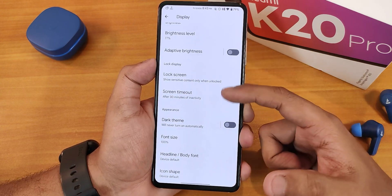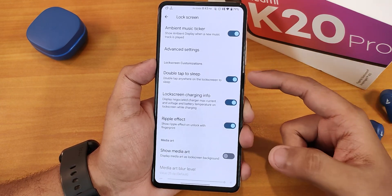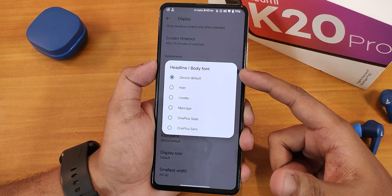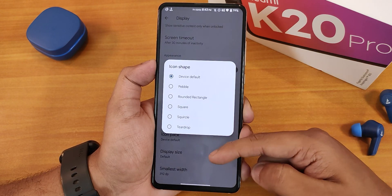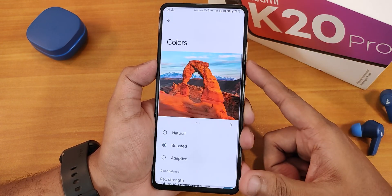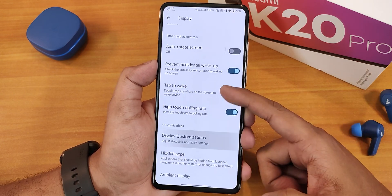In the display settings we have brightness, adaptive brightness, lock screen settings, ripple effect, lock screen charging info, double tap to sleep, show media art, double line clock, privacy controls, headline and body font options including some OnePlus fonts, icon shape changing, display size and DPI adjustment. The Monet theme engine customization is also there — colors are set to boosted with eruptive and RGB control options. Pocket detection and high touch polling rate are also available.